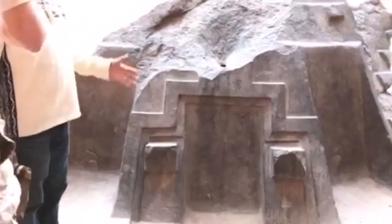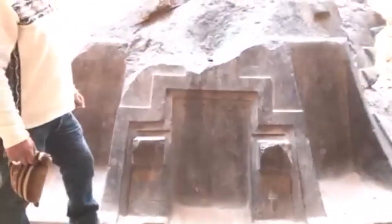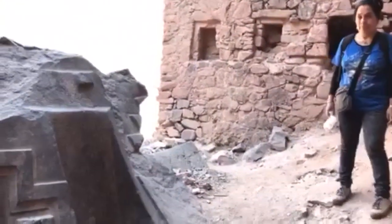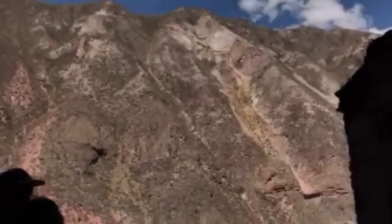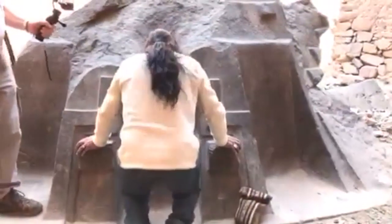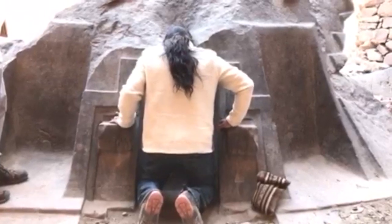Here, one of our other guides is explaining from the oral traditions he's heard how he believes this was an ancient place of worship, and what the worshippers would do right here at this structure. According to our guide Wilco, the worshipper would bow down and place their head level to the eye hole that was seen previously.